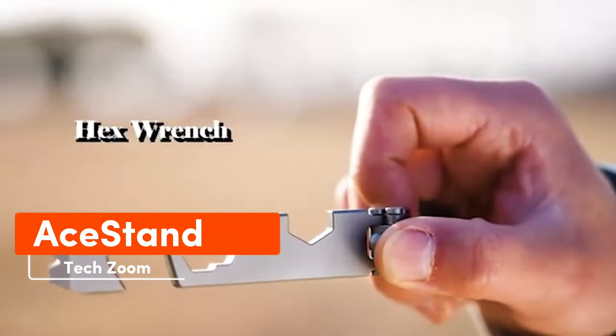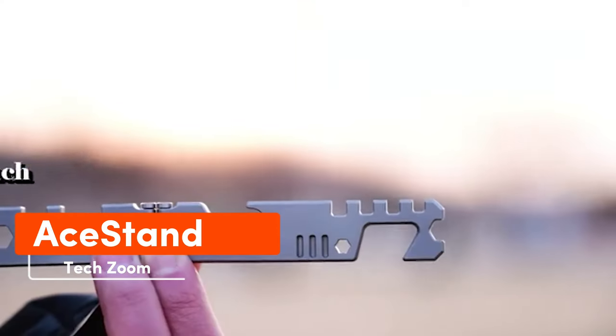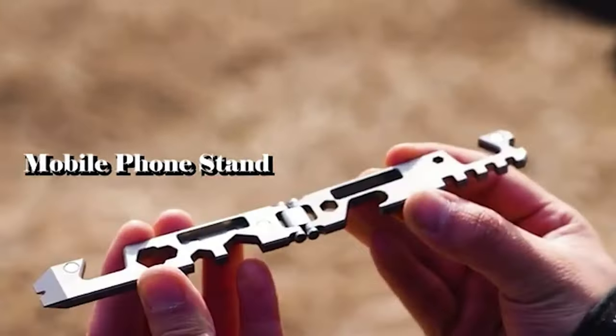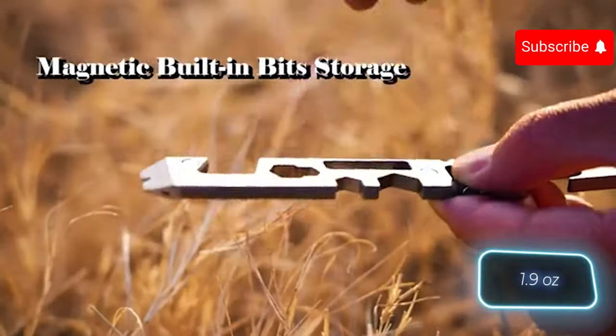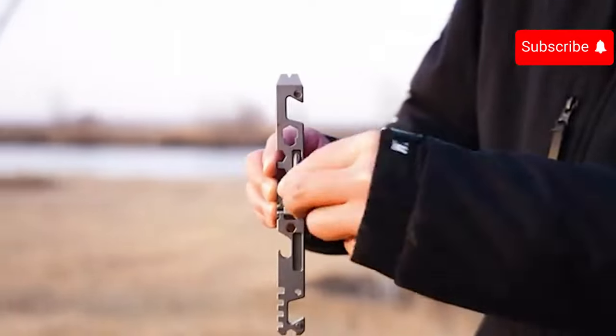Professionals have developed a versatile multi-tool that offers a unique feature alongside traditional tools like a knife, a ruler, a hammer, and a bottle opener. It includes a stand, making it easier to watch videos on a smartphone or tablet. The tool is crafted from titanium, weighs about 53 grams, and is priced at $59.